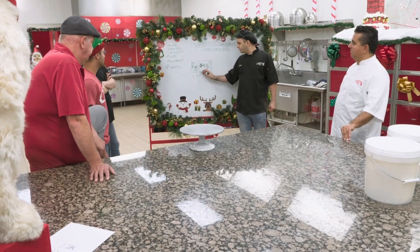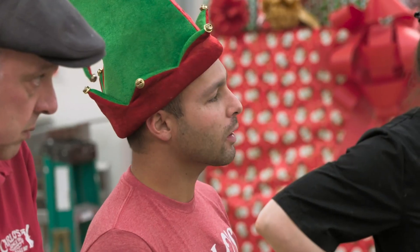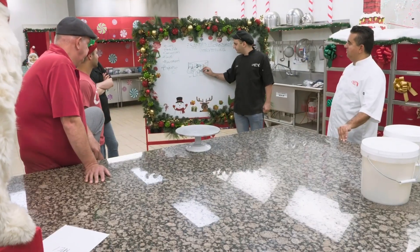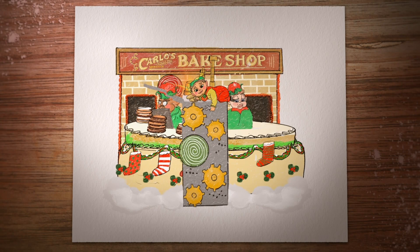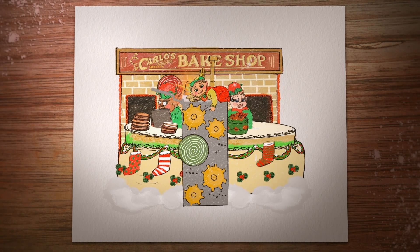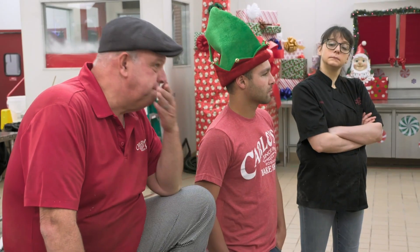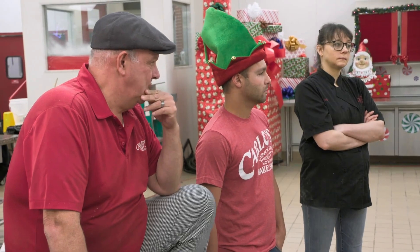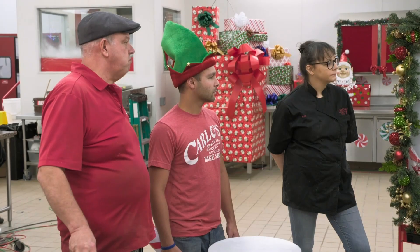The unfinished cakes come through here — Mo will be inside — and they get swapped out for finished ones that go out there. Unfinished cakes will go into the machine called the Elph-O-Matic, and then, boom, they're going to come out magically decorated. You three go start construction while me and Ana start making cakes, and then jump in on the elves.